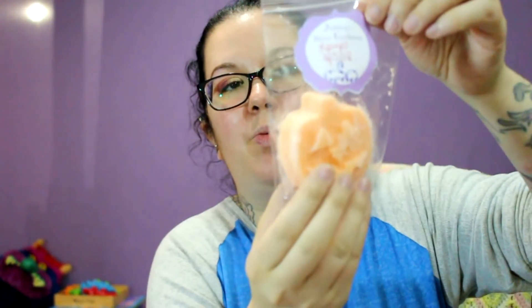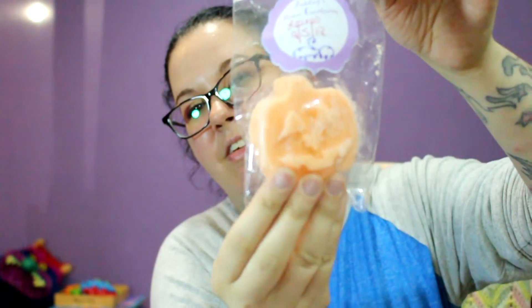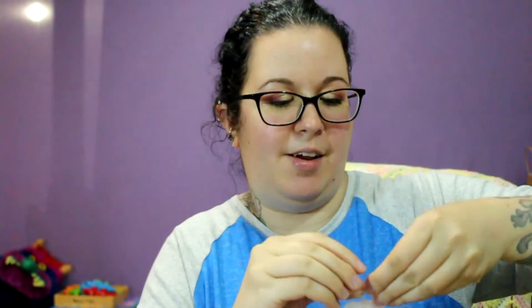Then she gave me a leaves wax melt — it's shaped like a little pumpkin. I love the leaves scent, it's like a straight-up fall scent. Oh, it smells so good — it's like apples and kind of smells like the outdoors when all the leaves fall on the ground. I have so many goodies now, oh my goodness.